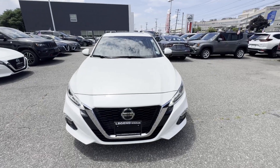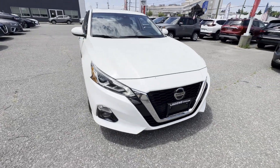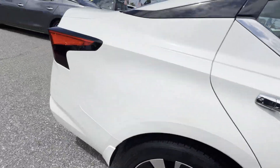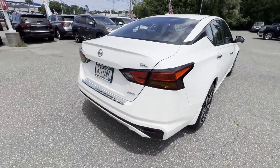2021 Nissan Altima. With less than 9,000 miles on the odometer, this sedan combines safety and comfort with style and performance.